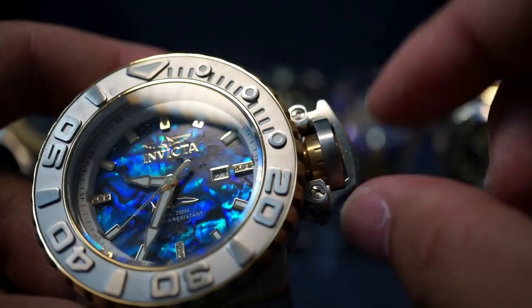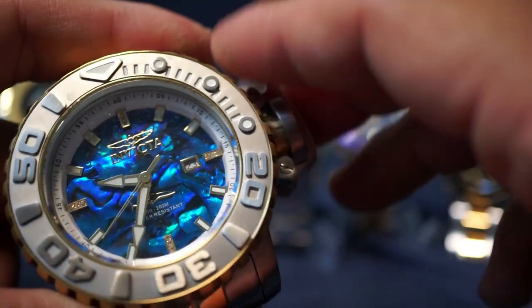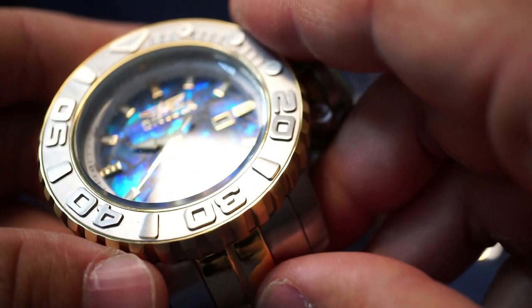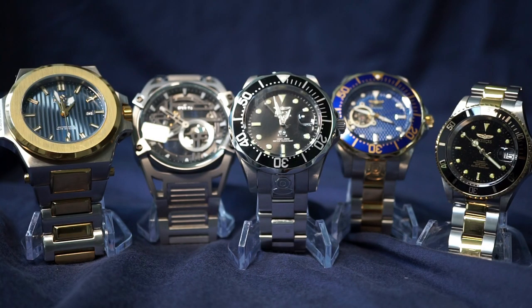It doesn't help that you've got this ginormous crown guard also digging into the back of your hand. If they were able to make this in more realistic dimensions, I think plenty of non-Invicta people would get into the brand. I feel like many bold Invicta watch designs have not met their full potential simply because the size and weight is too much for a lot of people.